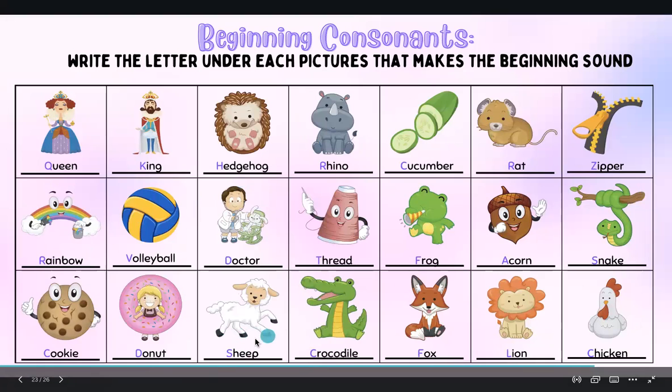For sheep, the beginning sound is SH — sh, sh. Crocodile — C. Fox — F. Lion — L. Chicken — C. Note that chicken starts with the CH consonant team: C, H.